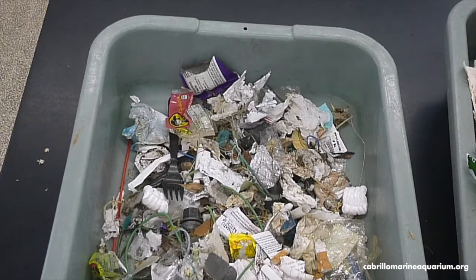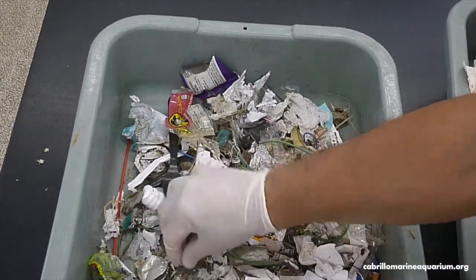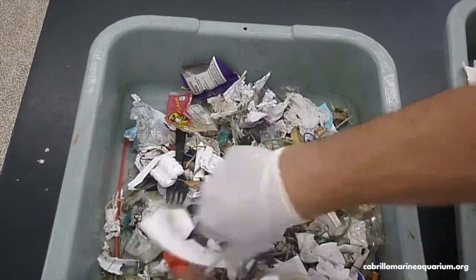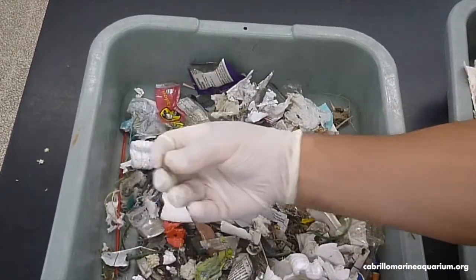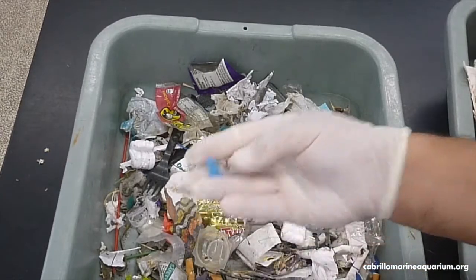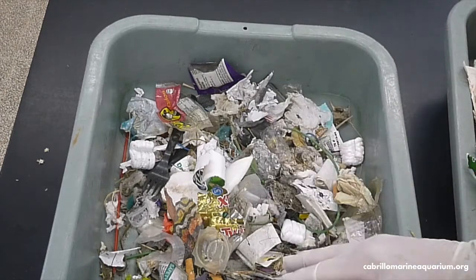While it still doesn't look super impressive, you need to remember all of these things are really small. Bits of Styrofoam, bits of hard plastic, candy wrappers, little bits of wiring, things like that. These are the pieces that are most often looked over when doing a beach cleanup.